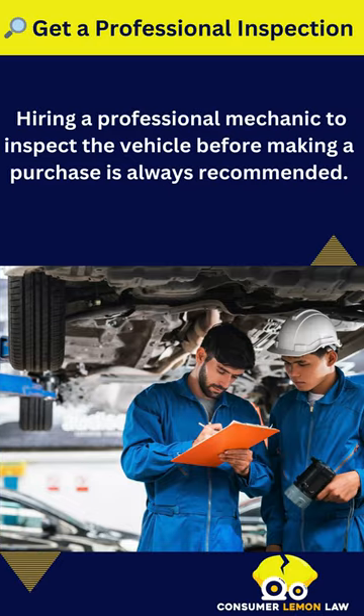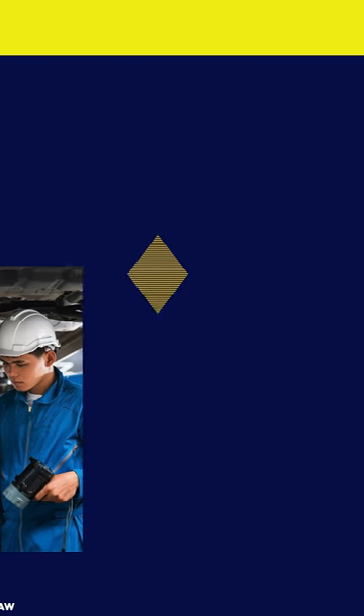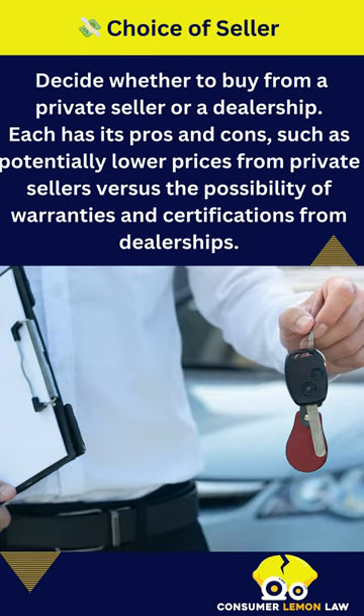Get a professional inspection — hiring a professional mechanic to inspect the vehicle before making a purchase is always recommended. Consider your choice of seller: decide whether to buy from a private seller or a dealership. Each has its pros and cons, such as potentially lower prices from private sellers versus the possibility of warranties and certifications from dealerships.